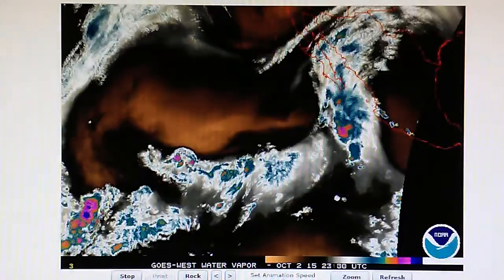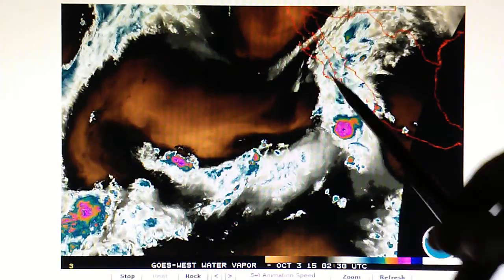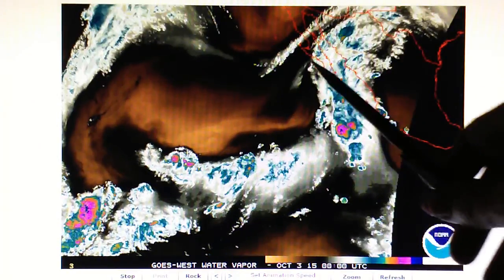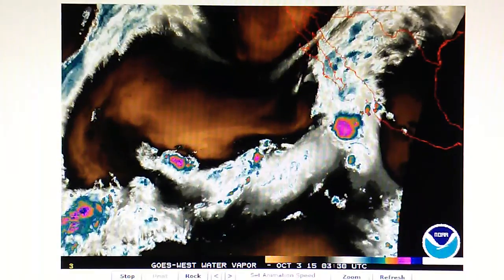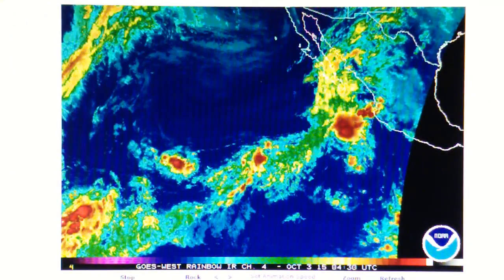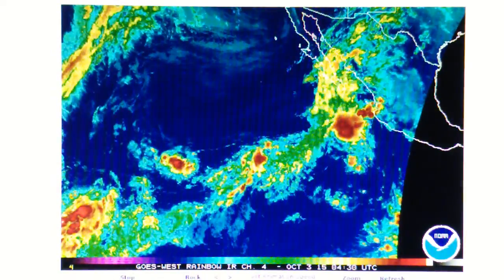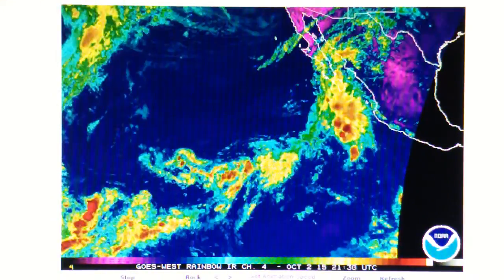Let's look at some of these other maps quickly. This is the East Pacific — there was a spinning low pressure that they've killed with a HAARP transmitter. It was spinning counterclockwise and has been neutralized. Looking at the infrared loop, there are a lot of thunderstorms here that should be moving into Arizona and California, but they've got high pressures redirecting all of that.